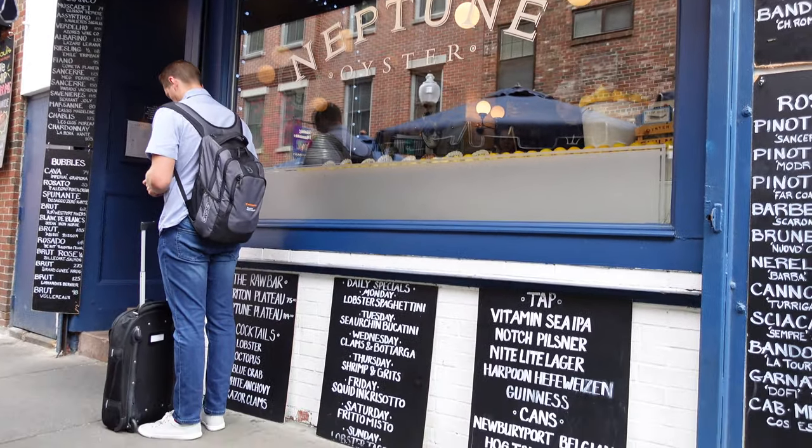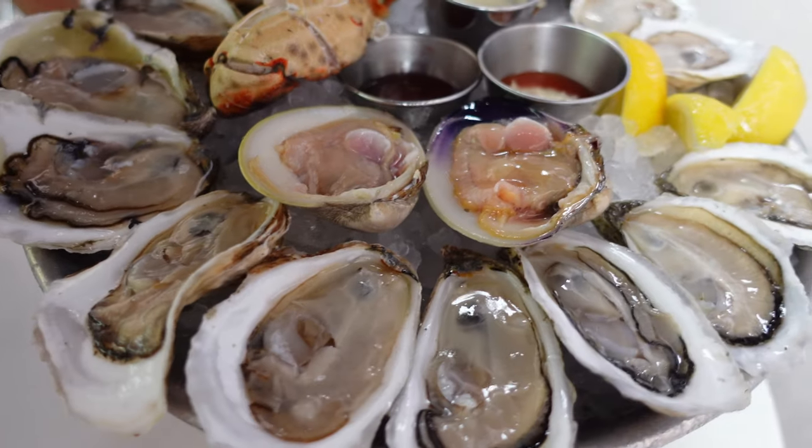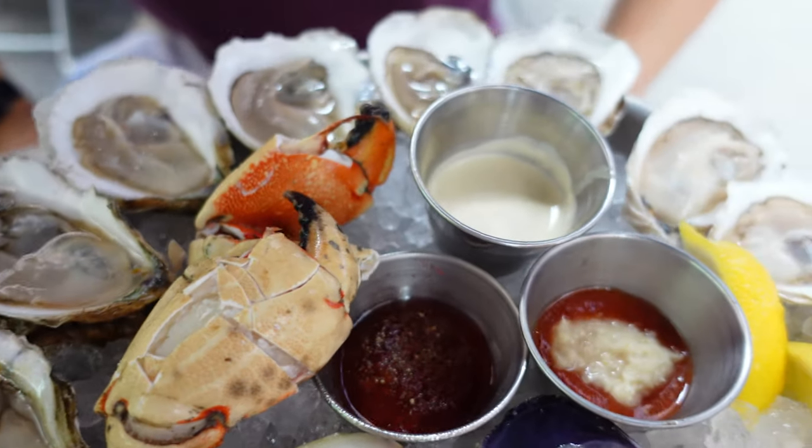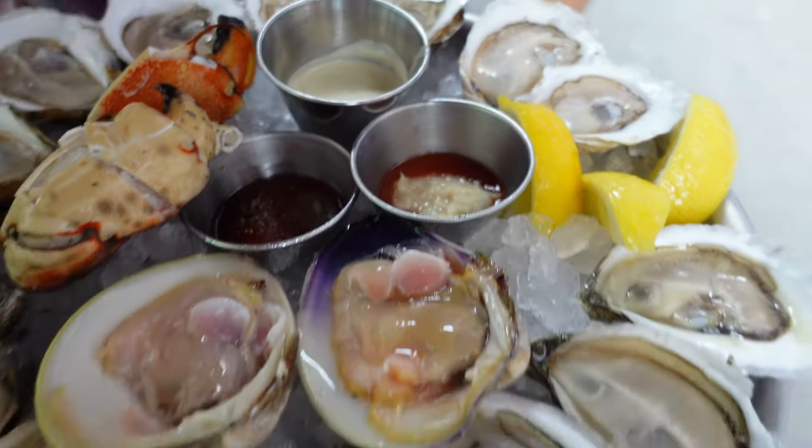First food stop was Neptune Oyster, which I highly recommend for any tourist visiting Boston that loves seafood. We ordered a bunch of local oysters, plus some clams and crab, all super fresh and delicious.